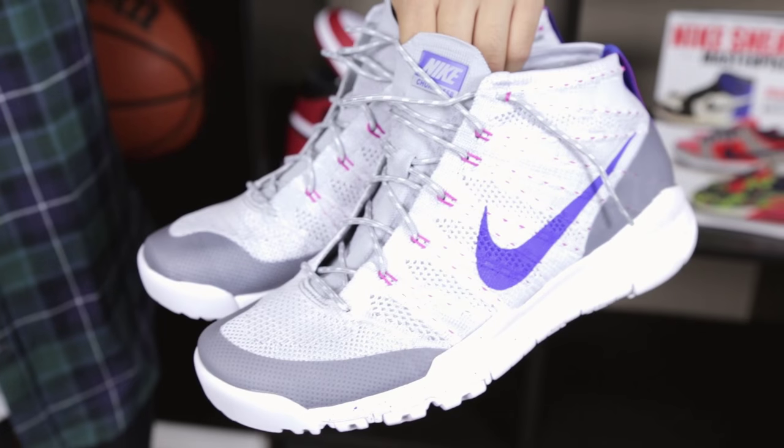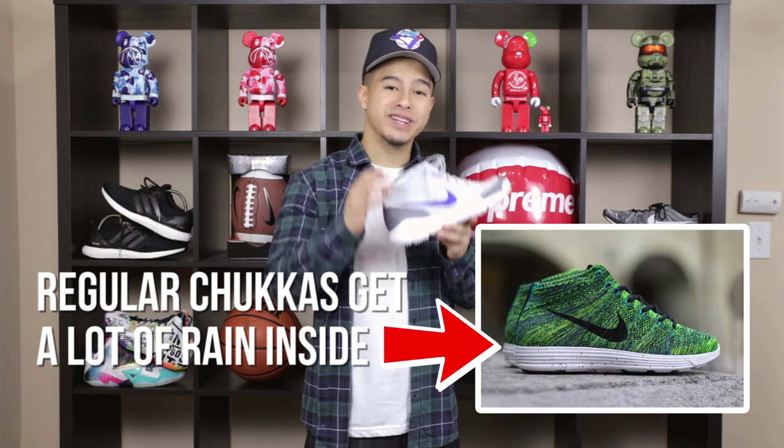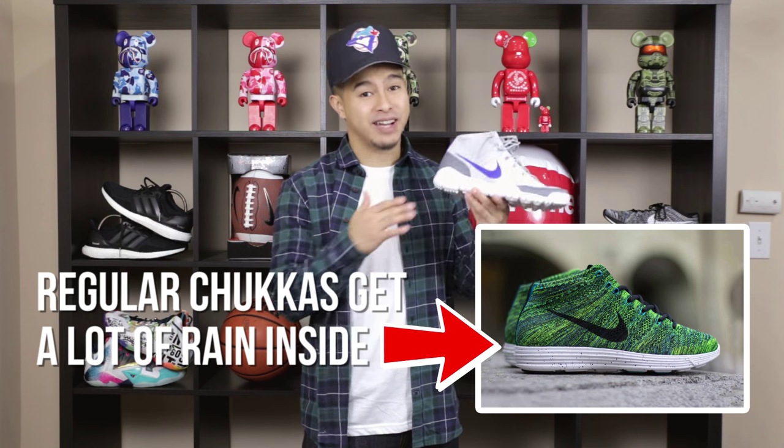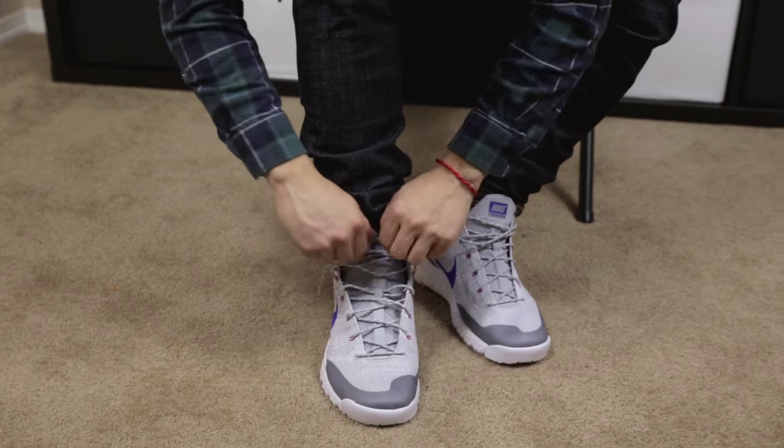Number five on the list, we got the Flyknit Chukka boot. What I really like about these is they're more weatherproof resistant than the regular Chukkas. The regular Chukkas have a full flyknit upper which is gonna be really susceptible to getting a lot of water inside the shoe. These are great for keeping water out and will insulate the heat and keep your feet really warm.